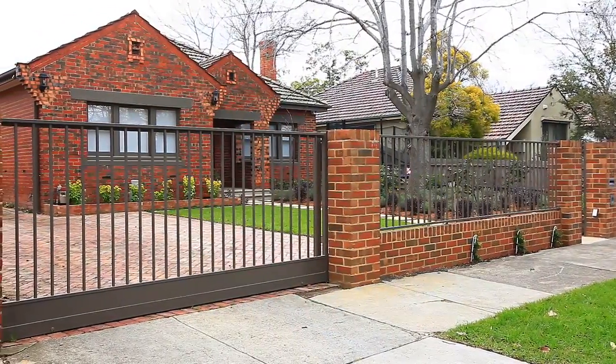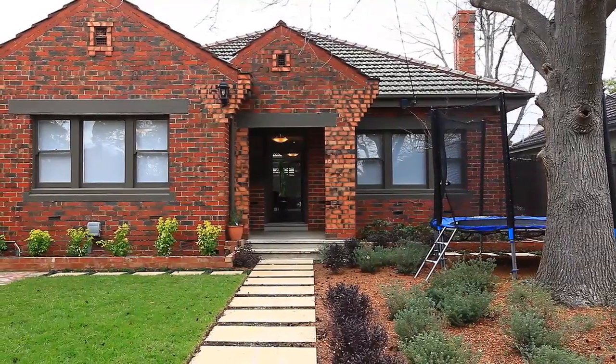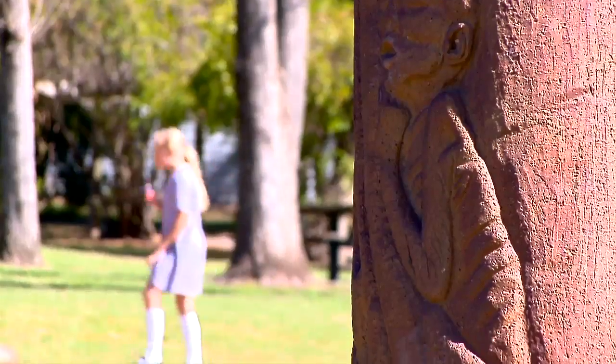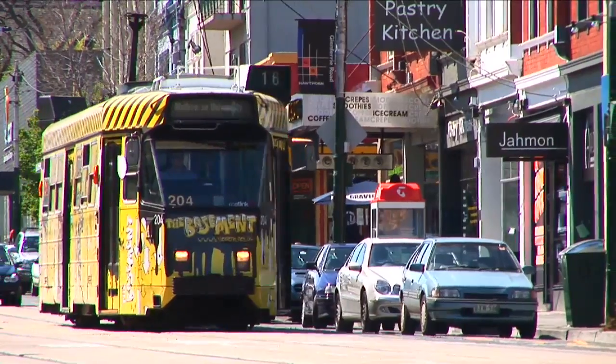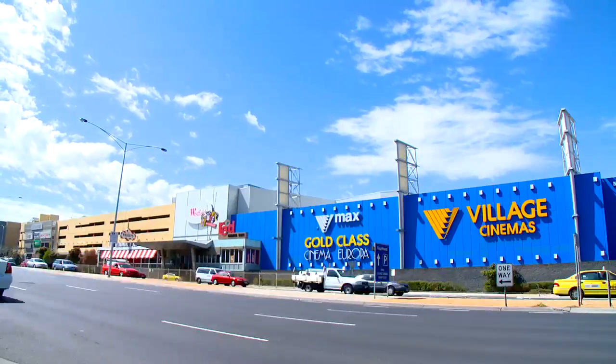An amazing renovation and extension have transformed this 1930s Art Deco property into a modern family-friendly home. Superbly located, the home is just a short stroll to the Hawthorne Road tram and is only minutes by car to the Bayside beaches and some of the best shopping centres in Melbourne.